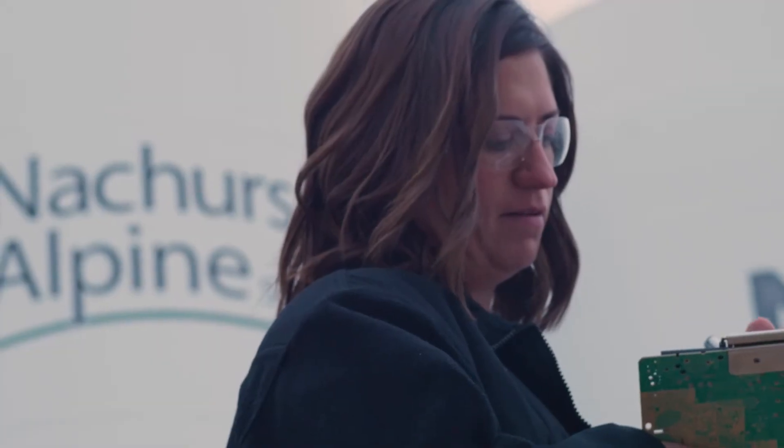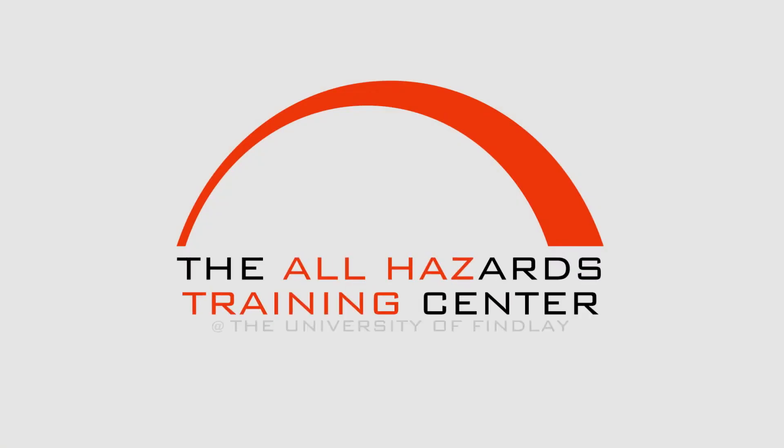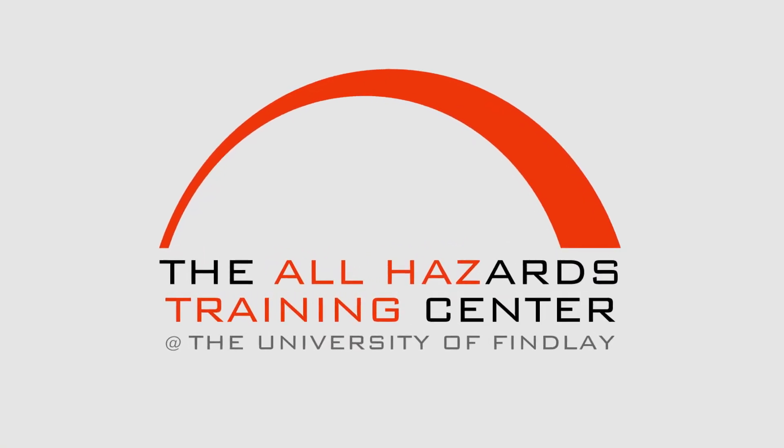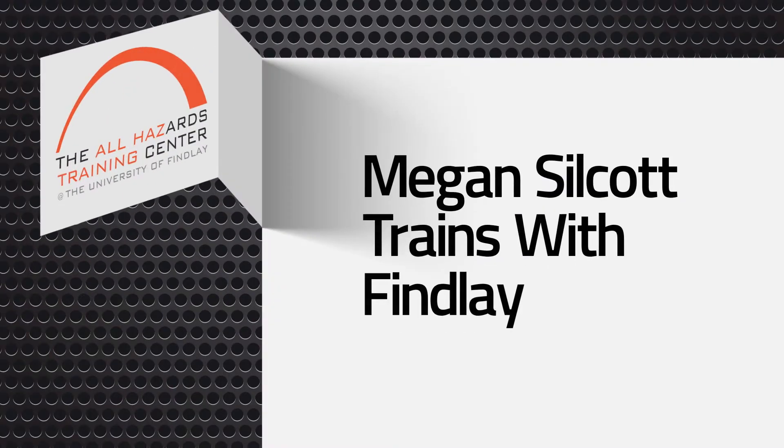Nature's Alpine Solutions is a liquid chemical manufacturer. My role at Nature's Alpine Solutions is environmental health and safety manager for six North American facilities. I travel around all six locations — two in Canada and four in the U.S.